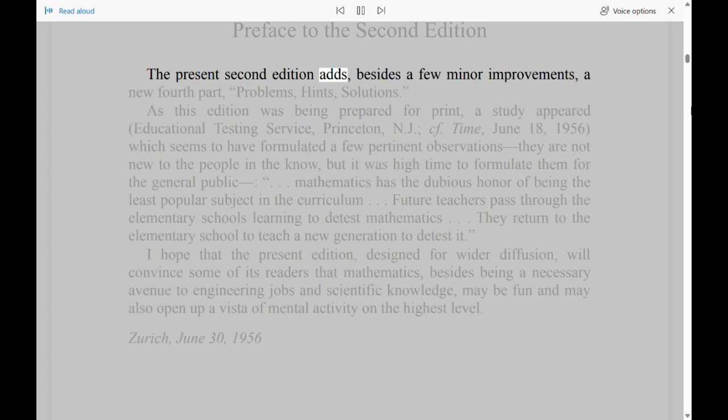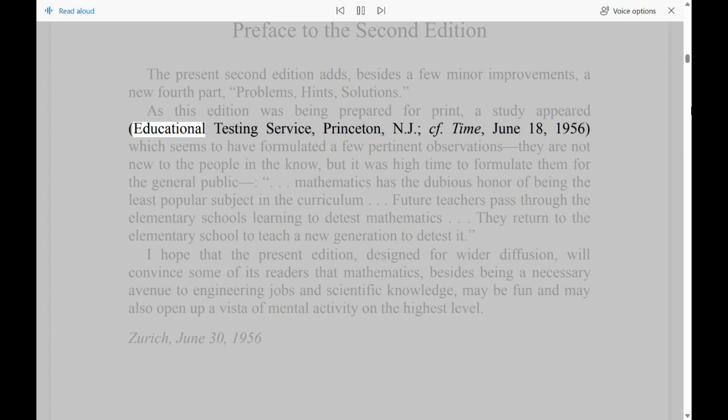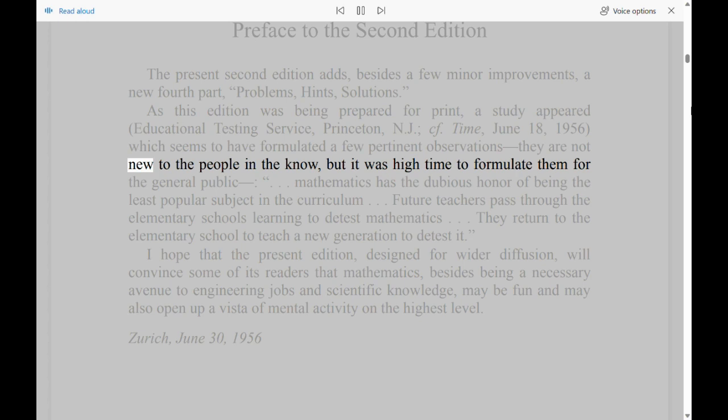Preface to the Second Edition. The present second edition adds, besides a few minor improvements, a new fourth part: Problems, Hints, Solutions. As this edition was being prepared for print, a study appeared — Educational Testing Service, Princeton, New Jersey — which seems to have formulated a few pertinent observations.